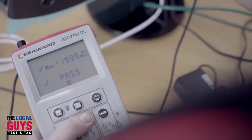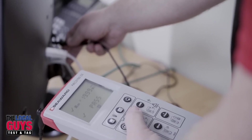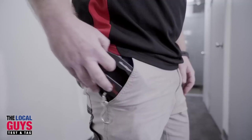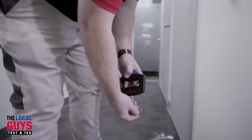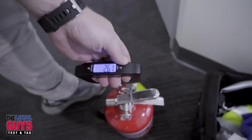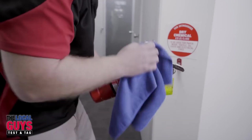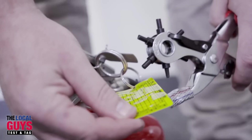As part of their convenient and professional service, the Local Guys Test and Tag take all of the necessary steps to ensure they complete jobs quickly and with minimal interruption to your home or workplace. Using a range of portable appliances, they test all equipment for dangerous faults and leakages that aren't identifiable with the naked eye.